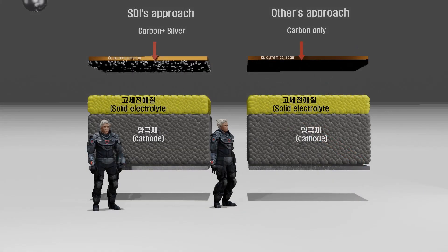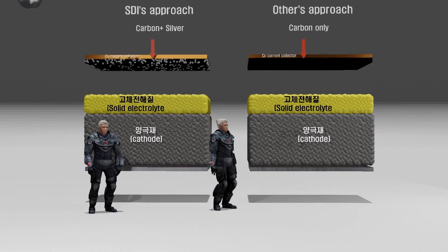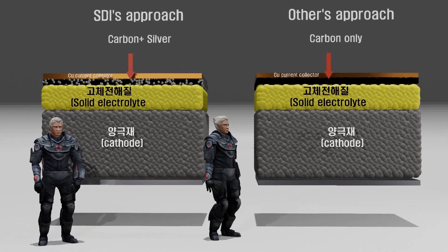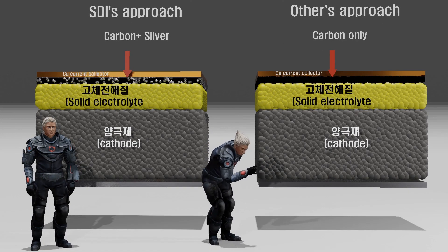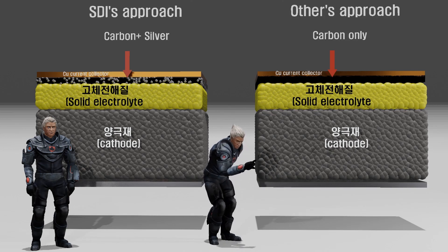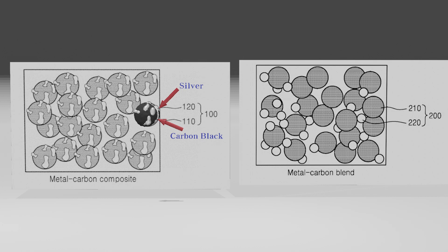Carbon black plays a role in preventing the agglomeration of silver particles, while silver enhances the interfacial adhesion with the adjacent solid electrolyte. There have been numerous patents among companies attempting to develop anode-free solid-state batteries where a carbon black layer is inserted between the copper current collector and the solid electrolyte. However, Samsung claims that the inclusion of silver is necessary to achieve a stable interface with the solid electrolyte, thereby increasing the lifespan of the solid-state battery. As indicated in the diagram, simply mixing carbon black without adsorbed silver results in lower performance, while carbon black with adsorbed silver shows improved performance.